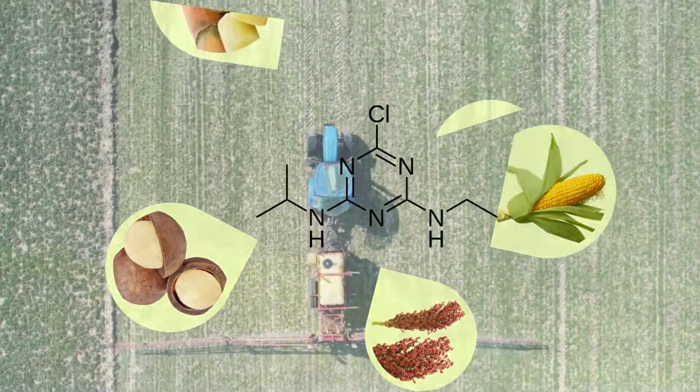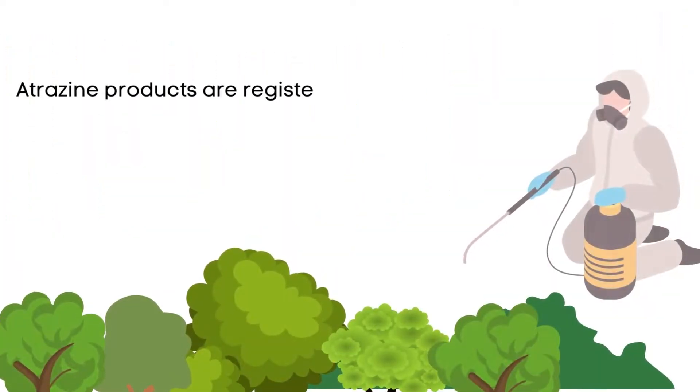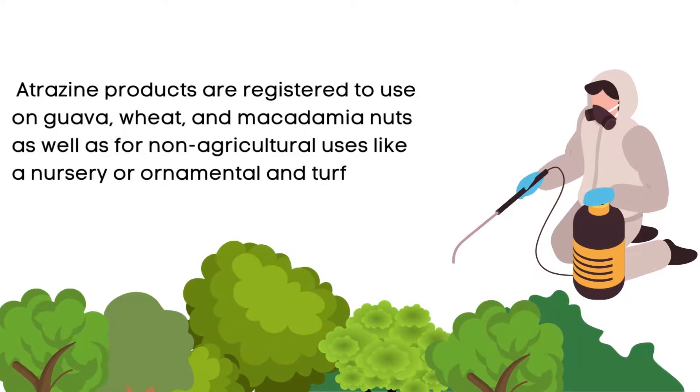It can also be used for evergreen forest regrowth and applied to evergreen tree farms. Atrazine products are registered for use on guava, wheat, and macadamia nuts, as well as for non-agricultural uses like nursery or ornamental applications, and turf such as residential lawns and golf courses.